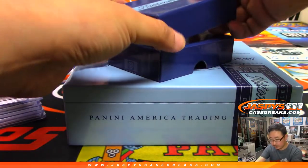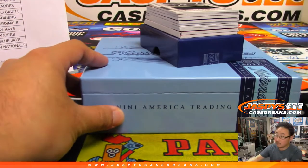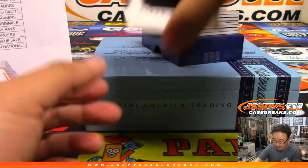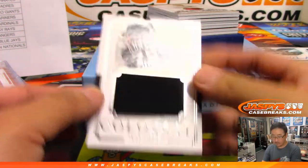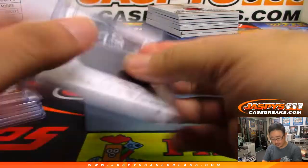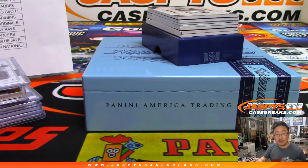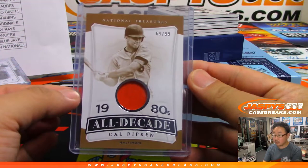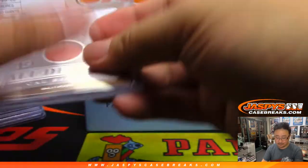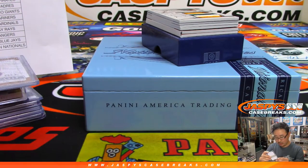Second box of this half case break, good luck. Colossal relic — Jose Abreu, out of 99 — that'll be for Robert Rohr and the White Sox. He's looking for Frank Thomas. 1980s All-Decade, Cal Ripken, 69 out of 99, piece of his jersey going to Jeff Myers and the O's. Game use material — 32 out of 99, Harry Walker jersey for the Astros.